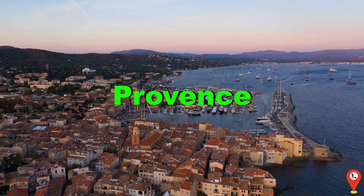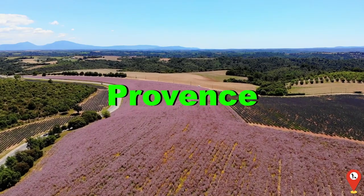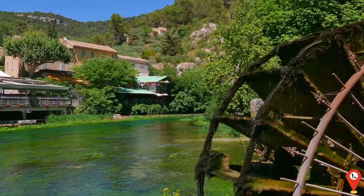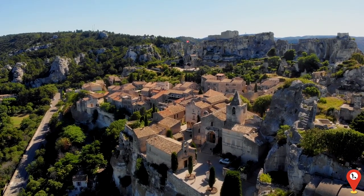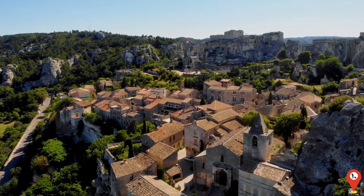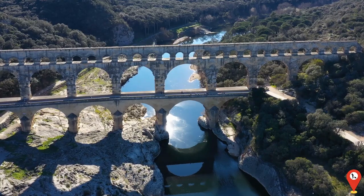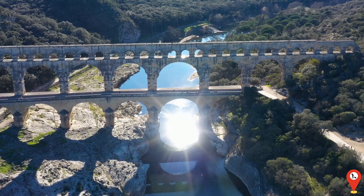Traveling inland, we arrive in the picturesque region of Provence, France, where fields of lavender stretch to the horizon and charming villages dot the countryside. From the vibrant markets of Aix-en-Provence to the rolling vineyards of the countryside, Provence is a feast for the senses, offering visitors a taste of quintessential French life. If you think the wine flows freely here, just wait until you meet the locals — they'll convince you that laughter truly is the best medicine, especially when paired with a cheese platter.